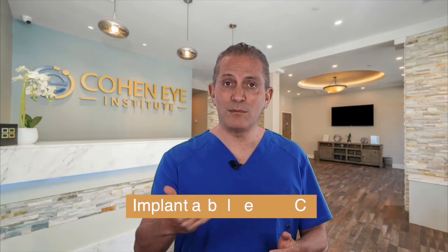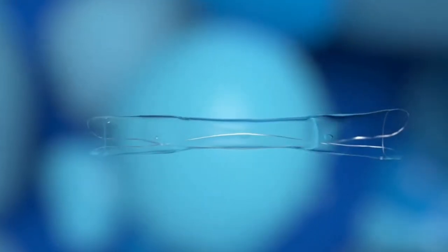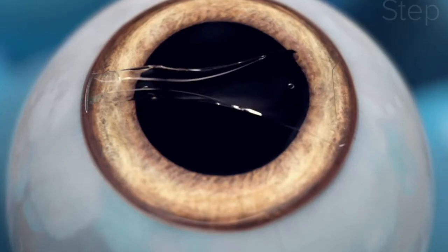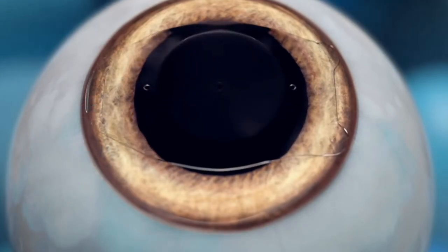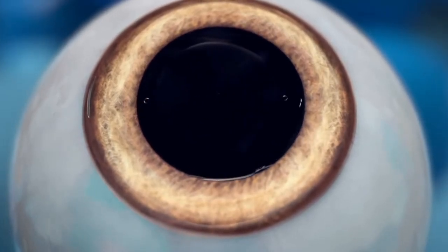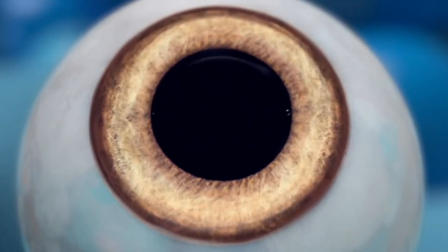So what is Evo ICL? ICL stands for Implantable Collamer Lens. It is a lens that is being inserted into the eye, and this procedure is very different than LASIK, as LASIK changes the shape of your cornea in order to correct your prescription. But ICL is a lens that we implant into the eye, and it doesn't interfere with the cornea.